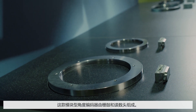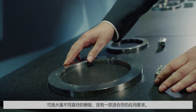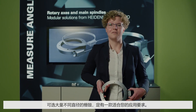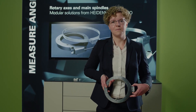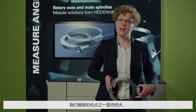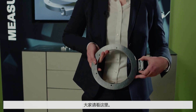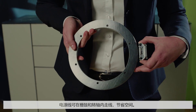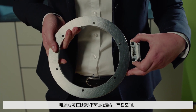The modular system consists of a scale drum and a scanning head. With our large selection of available drum diameters, you'll surely find the right one for your application. One great advantage of our scale drums is the large inside diameter, as you can see here. That way, you can easily save space by running your power lines through the drum and axis.